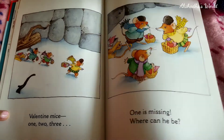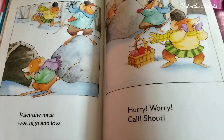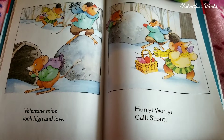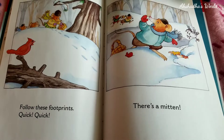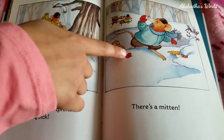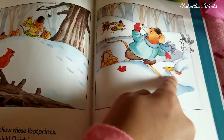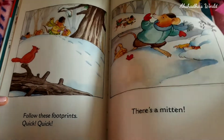Oh no! Valentine mice look high and low! They're looking inside the tree log and they're looking up there. Hurry! Worry! Call! Shout! I think they're really worried. Oh no! Follow these footprints! Quick! Quick! There's a mitten! Look at that — that's the mitten. Wow, there's a bucket! I think that's where they collect all the mail. There's a mouse over there!